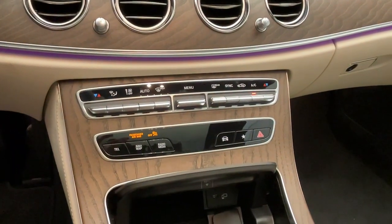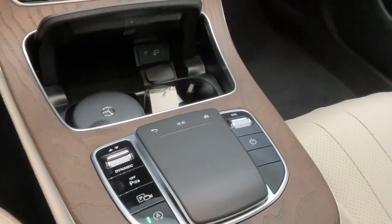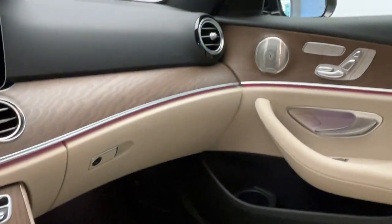Take your appreciation for fine luxury on every family road trip in this elegant E-Class. Come in for a fun and easy road test.